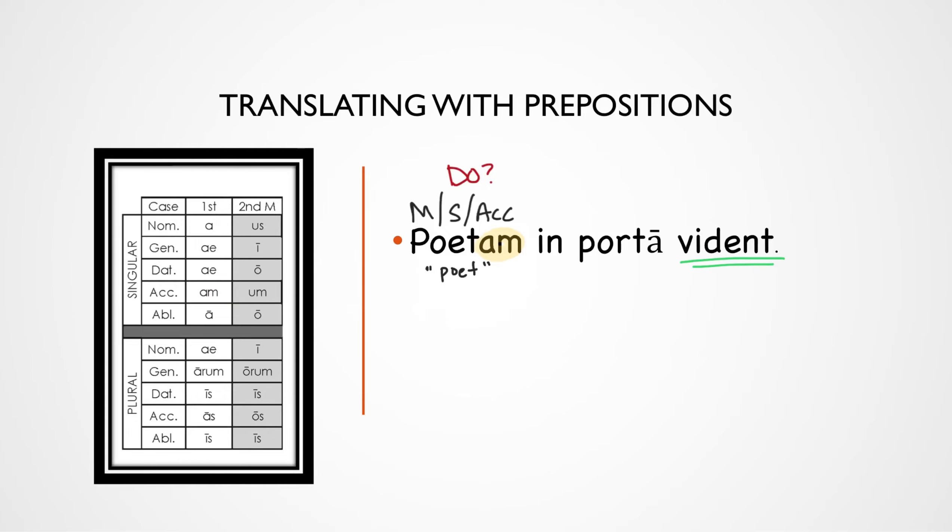The next word we have is a preposition. The cool thing is that the Latin word for 'in' is 'in,' so it makes it pretty easy to remember. So we have a preposition, and then the next word after that must be the object of the preposition — Porta. Looking at that ending, the 'a' with the macron, we see that that is the feminine, singular, ablative form. So yes, that is an object of the preposition.